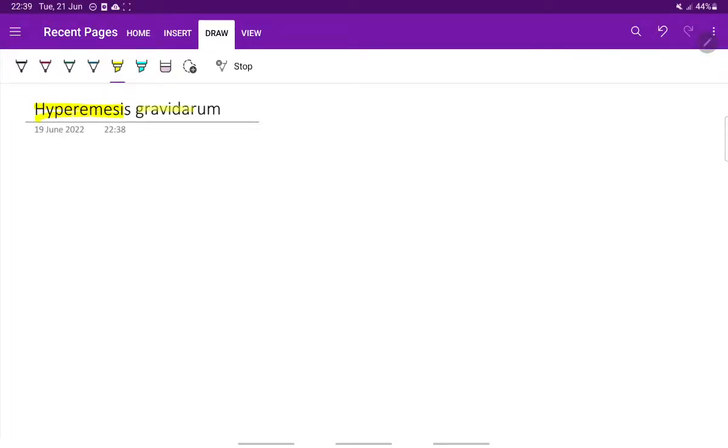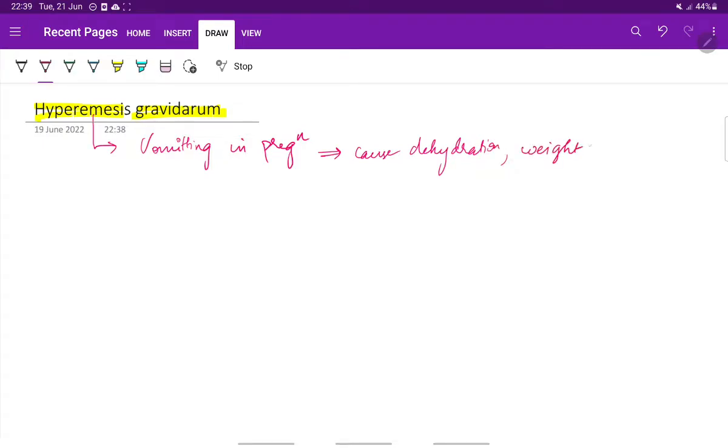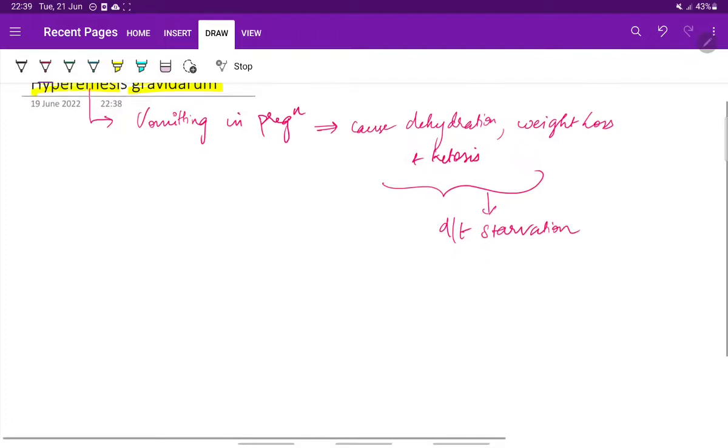Let us see about hyperemesis gravidarum. What is hyperemesis gravidarum? It is defined as vomiting in pregnancy which is severe enough to cause dehydration, weight loss, and ketosis resulting due to starvation. This is the definition for hyperemesis gravidarum.